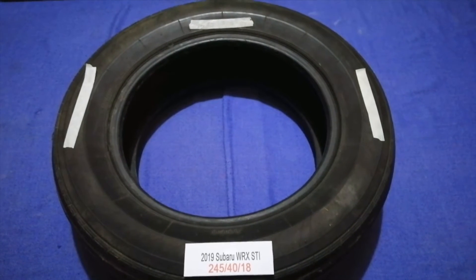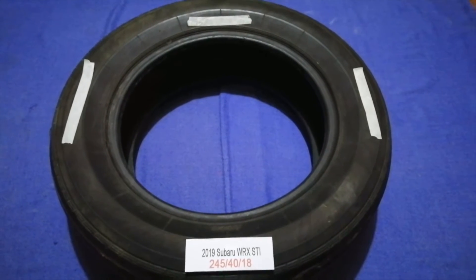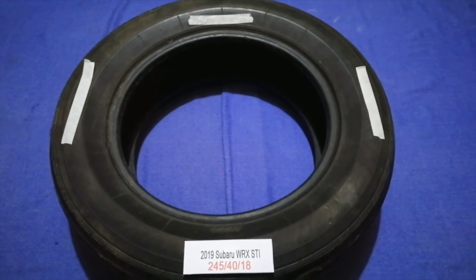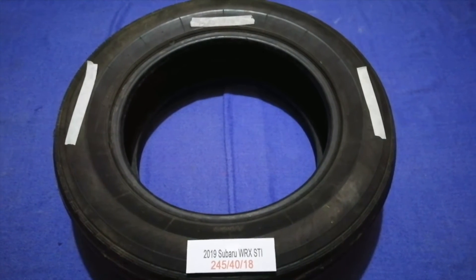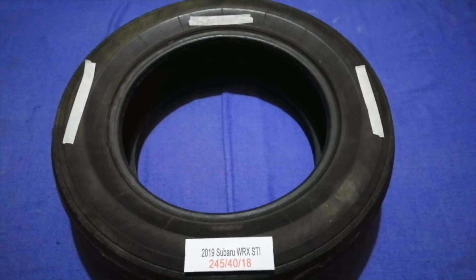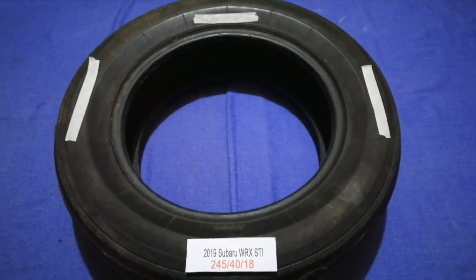Driving on bad tires is terrible for your car and a danger to you. Old and damaged tires cause unnecessary wear and tear on your car. Replacing your tires regularly is very important in order to keep you safe on the road.